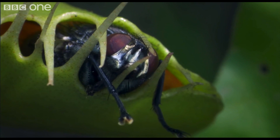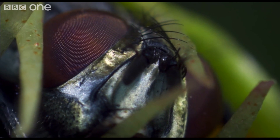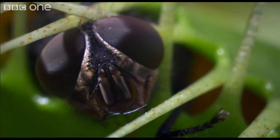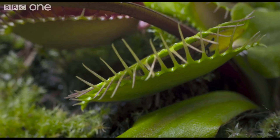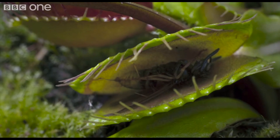Once it catches a bug, the trap becomes airtight and glands produce enzymes that digest the insect. After a few days, the trap finishes the insect and opens up again, revealing an empty skeleton.